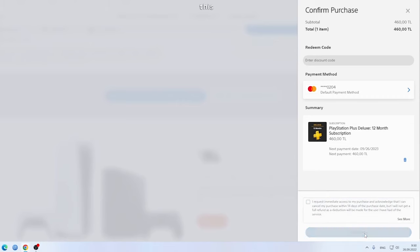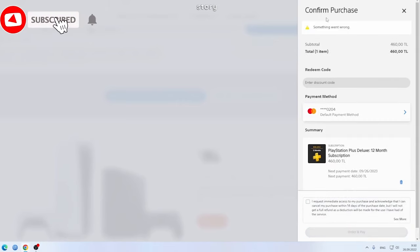But before we start, please like this video and subscribe to the channel. I will share my own story on what I did to finally purchase a subscription.